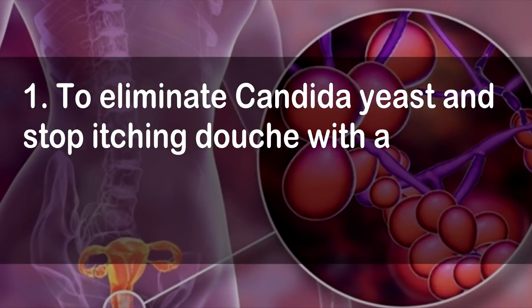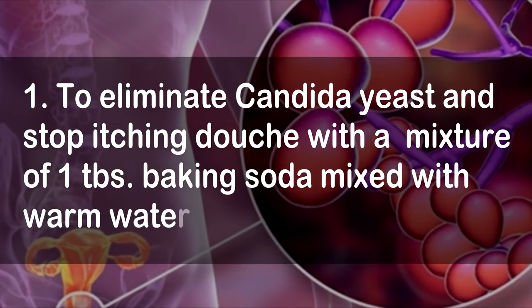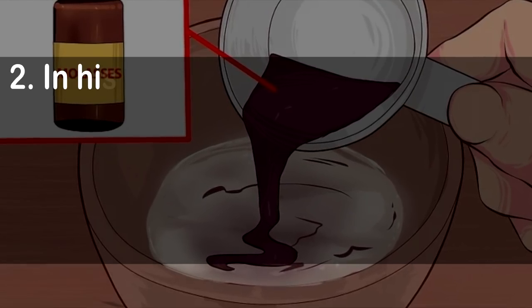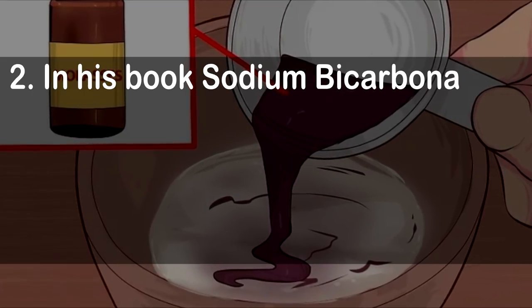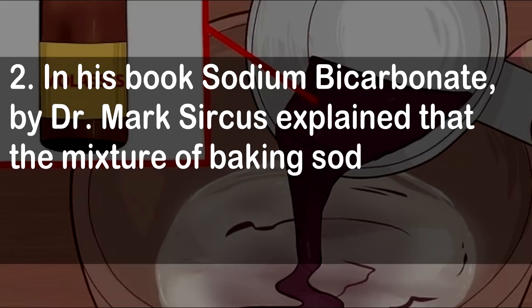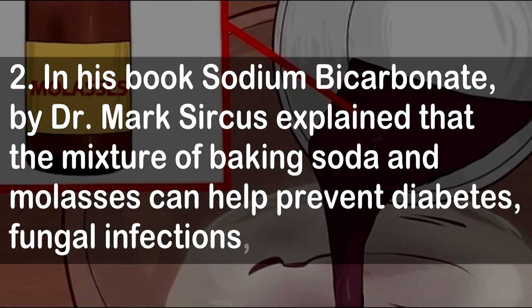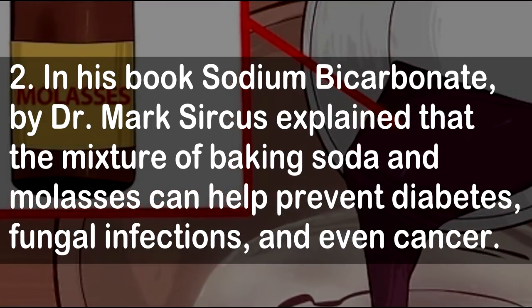1. Eliminate candida yeast and stop itching — douche with a mixture of 1 tablespoon baking soda mixed with warm water. 2. In his book Sodium Bicarbonate, Dr. Mark Serkis explained that the mixture of baking soda and molasses can help prevent diabetes, fungal infections, and even cancer.